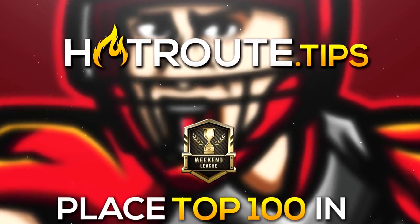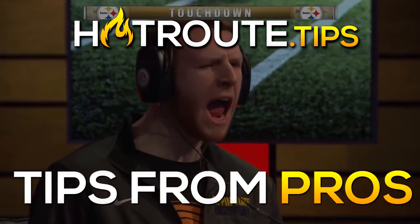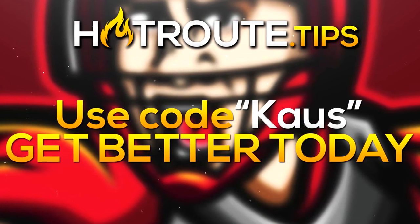It's Tips Tuesday! Looking to take your Madden game to the next level while dominating kids in Weekend League and learn high-level schemes from some of the best Madden pros in the world? Make sure you check out HotRouteTips and use code CHAOS for 10% off at checkout.